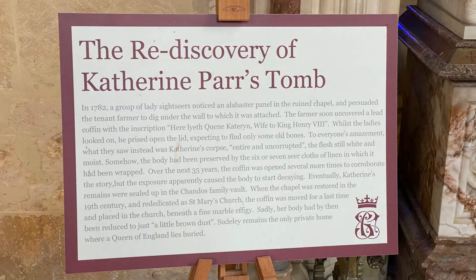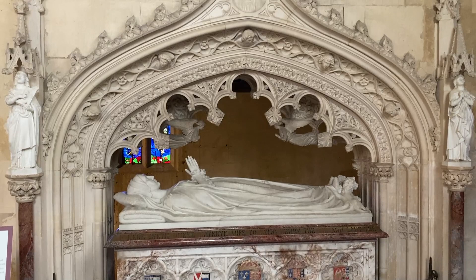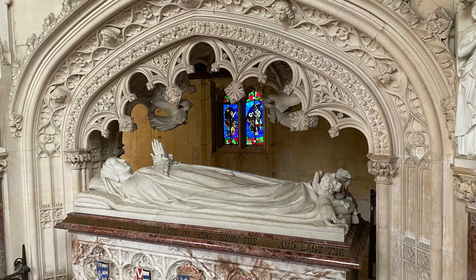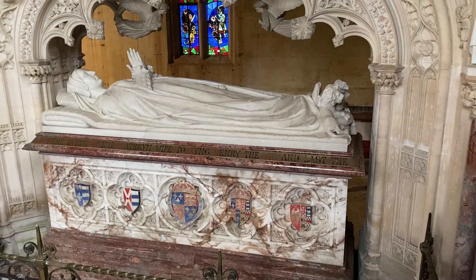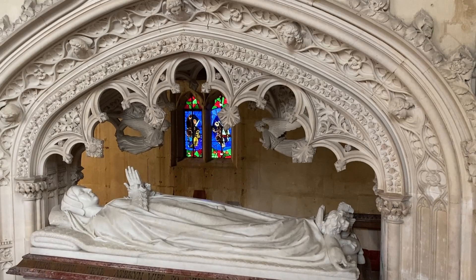Now for the fascinating story about this tomb of Catherine Parr, the last of Henry VIII's wives. She died here at Sudley in 1548, but the exact location of her body was unknown. Then, in 1782, a couple of ladies were sightseeing in the chapel, which was still in a state of ruin after the Civil War. They were curious about an alabaster panel in the church wall and had a farmer dig beneath it until they discovered a leaden coffin with a plaque indicating it was Queen Catherine. They then removed the full lead shield to discover several linen layers of shroud, which they curiously opened as well, only to discover — to their shock — that the over 200-year-old corpse was still white and moist and looking as if she had just died. The linen shrouds and lead cover had perfectly preserved the body. After a few more decades of unfortunate mishandling, the royal remains were finally interred in this beautiful Victorian tomb designed by Sir George Gilbert Scott.